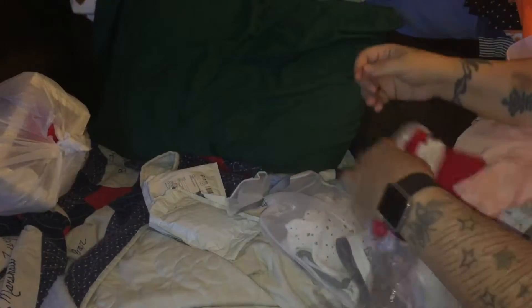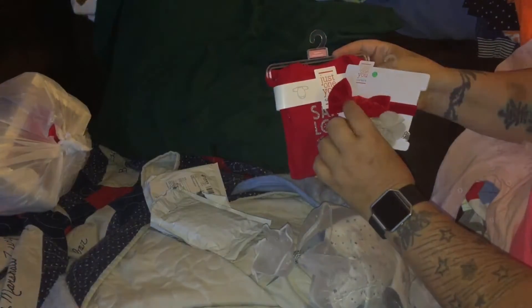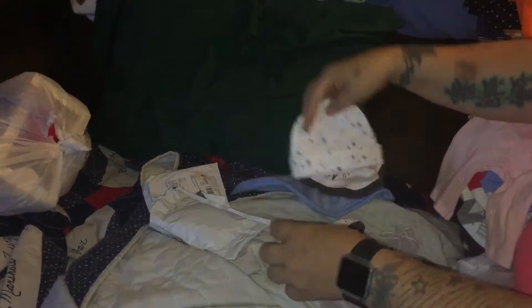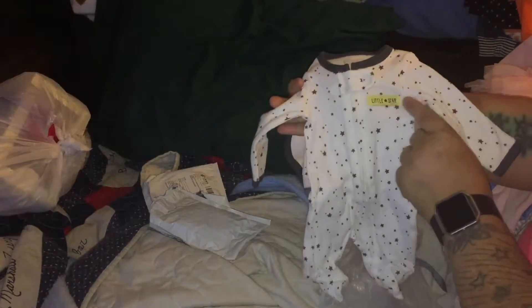I also got this one that says 'Santa Loves Me,' which I thought would go cute with a little hair bow. This other one will go with something else I have. Then this is preemie - for my preemie baby - and this is for a boy. The bib says 'Love You to the Moon,' it has a little hat, and just a little sleeper - so tiny, it's like a charcoal color with stars. It says 'Little Star.'